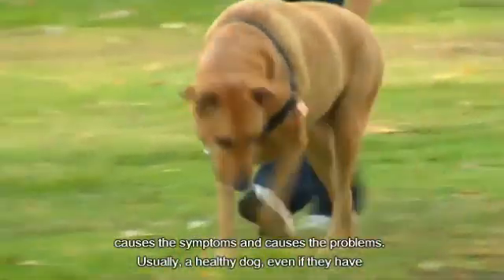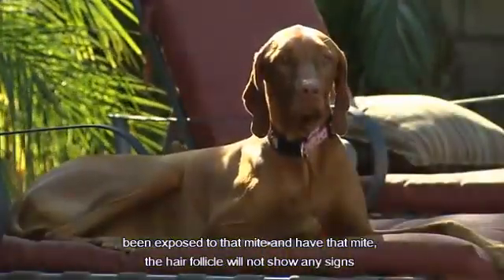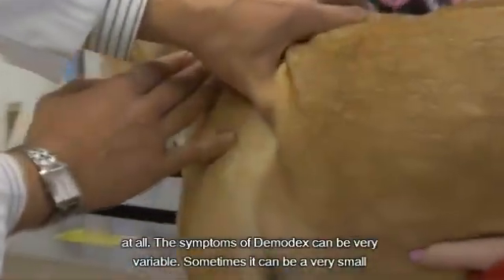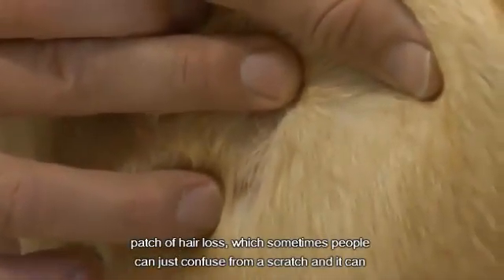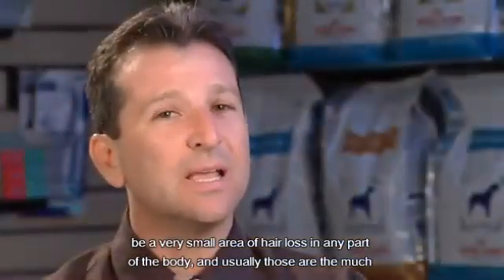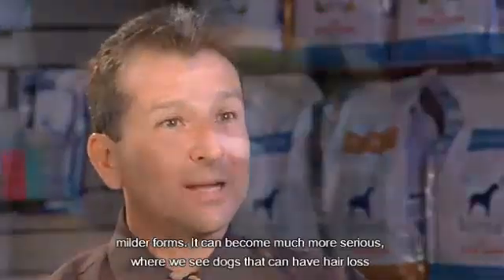Usually a healthy dog, even if they've been exposed to that mite and have it in the hair follicle, will not show any signs at all. The symptoms of demodectic can be very variable. Sometimes it can just be a very small patch of hair loss, which people can sometimes confuse with a scratch — just a small area of hair loss in any part of the body — and usually those are the much milder forms.